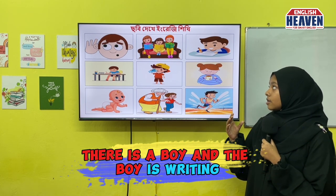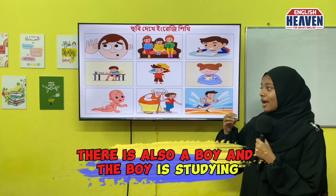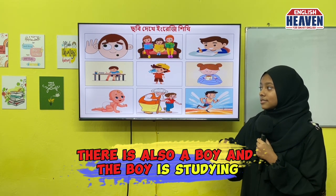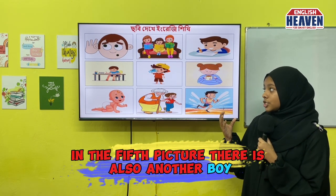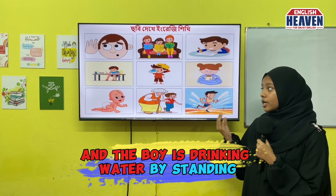In the third picture, there is a boy and the boy is writing. In the fourth picture, there is also a boy and the boy is studying. In the fifth picture, there is also another boy and the boy is drinking water by standing.